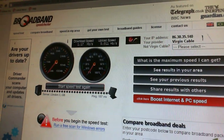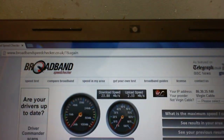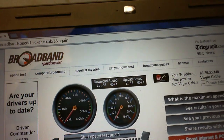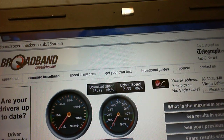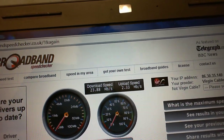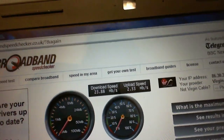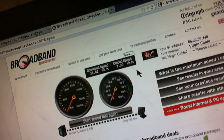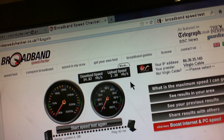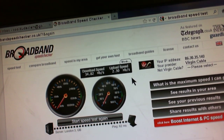On my laptop, which is also connected via wireless, the numbers are much better — 23.88 megabit per second download and 2.33 megabit per second upload. And on my main computer using the wired connection, I've got the fastest speeds of all, which is understandable.